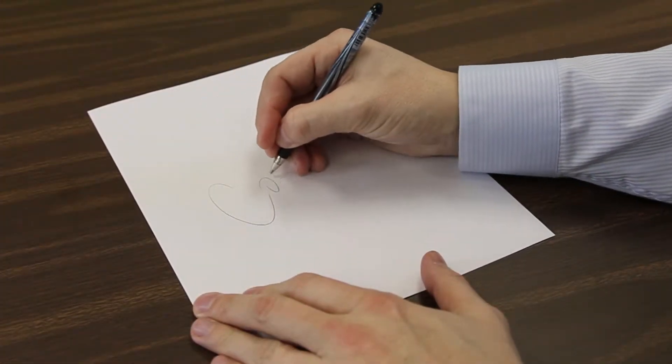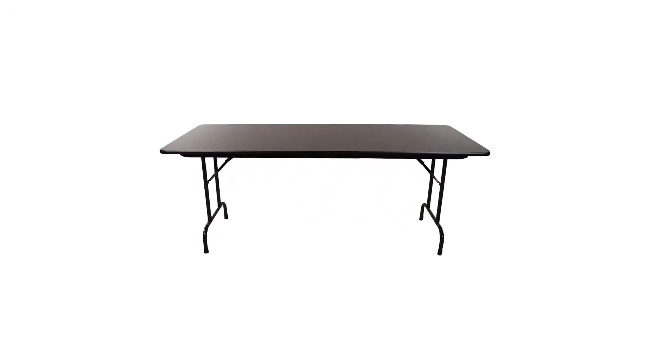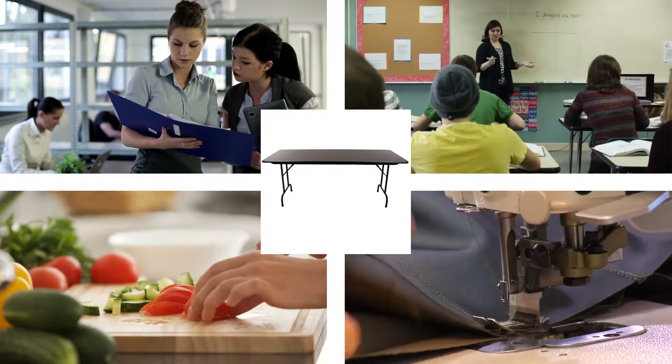Melamine tops provide a hard, smooth, scratch resistant surface and will last for years when taken care of properly. Melamine top tables from Corel are a great choice for office, school, home, and shop use.